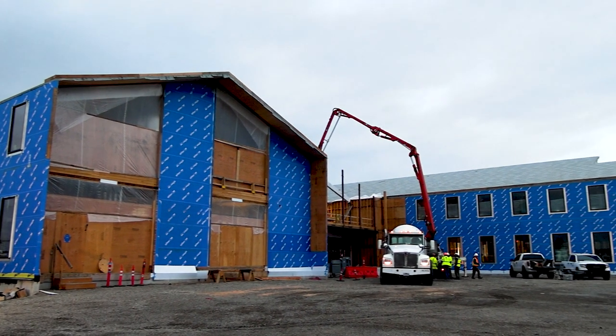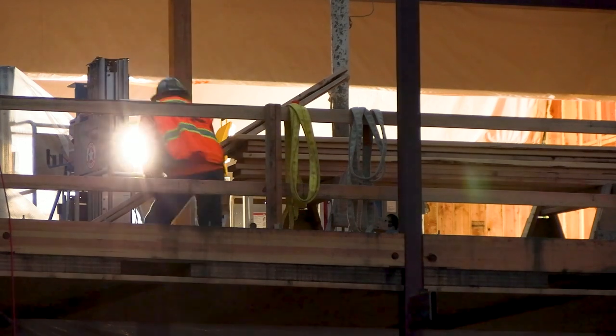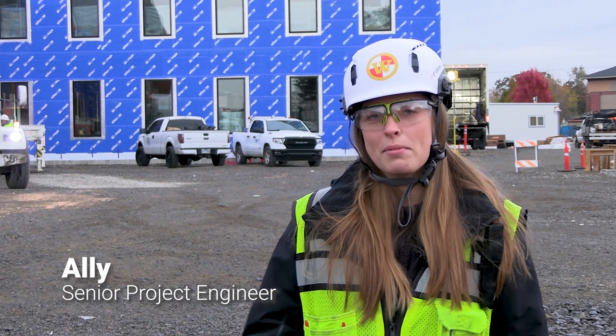My name is Allie. I'm a senior project engineer with Howard S. Wright. We're building an office building for the City of Salem Public Works — two stories, mass timber structure with some concrete, with offices and meeting space for the city.